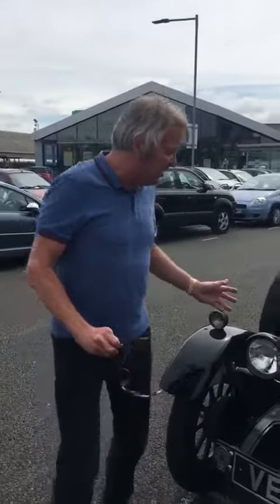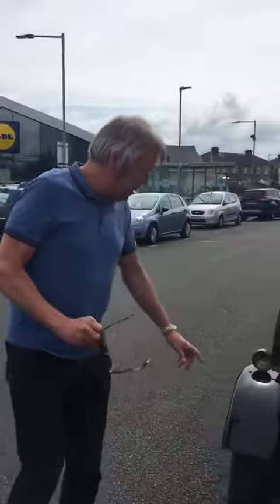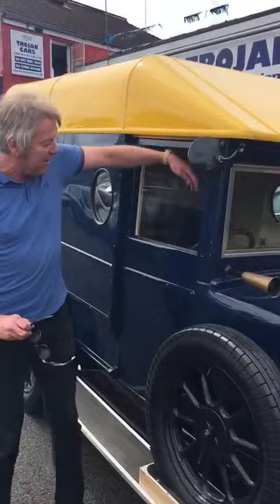Strange one. This is a 1929 Morris Cowley van. It belonged to a friend of mine for 25 years and it's all been fully restored. As you can see the paint's all good — it's laser straight down the side. It's got loads of peering bits on it.